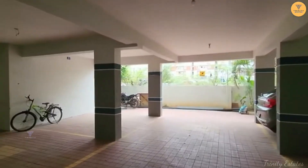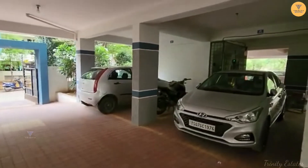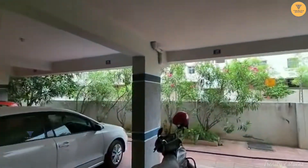This is a 3-BHK flat. This apartment has solar fencing and is a total of 5 floors. Each floor has 3 flats, making a total of 15 flats.